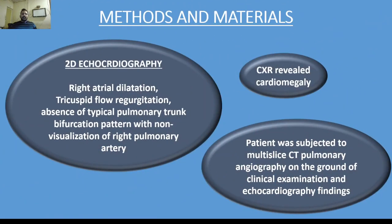He was subsequently subjected to 2D echocardiography, which revealed right atrial dilatation, tricuspid regurgitation, absence of typical pulmonary trunk bifurcation pattern, and non-visualization of the right pulmonary artery. Chest X-ray revealed cardiomegaly. The patient was then subjected to multi-slice CT pulmonary angiography on the grounds of clinical examination and echocardiography findings.